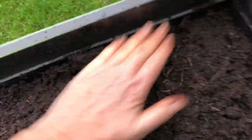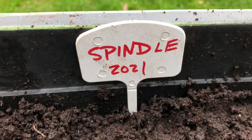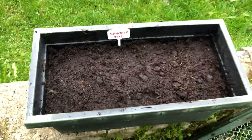The potting soil is all damp so I don't need to do anything. I leave it outside and put a sign in it so I don't forget — it says 'spindle.' Hopefully something will come up in the spring.